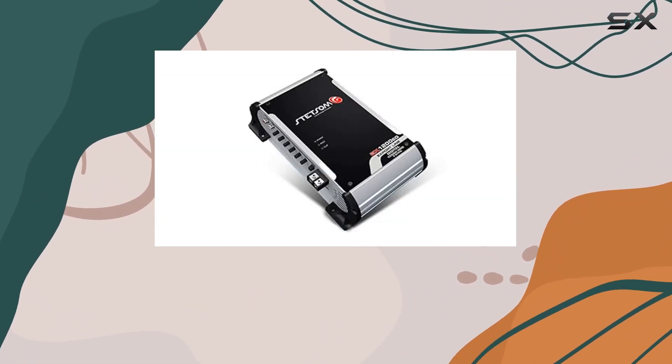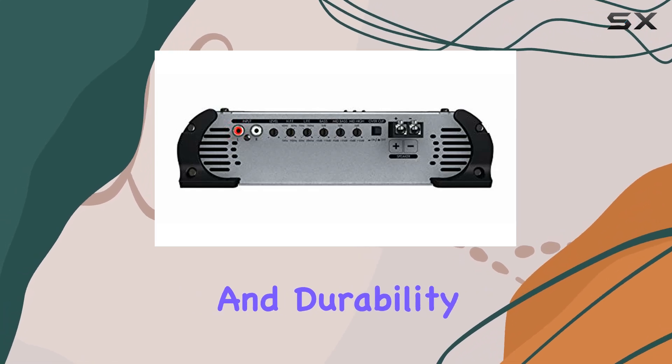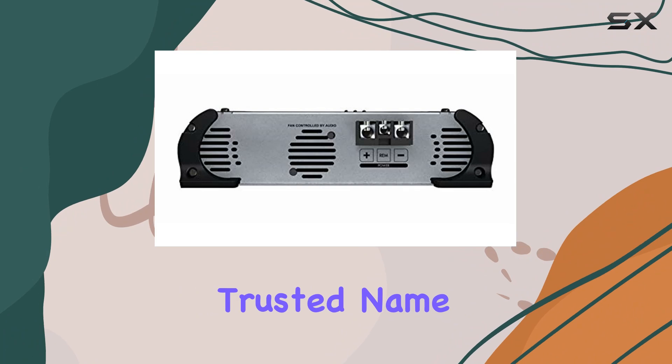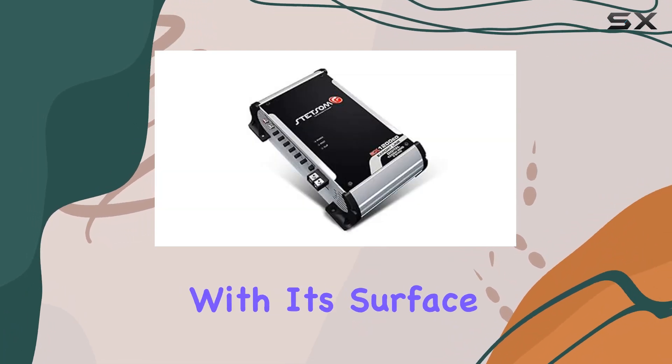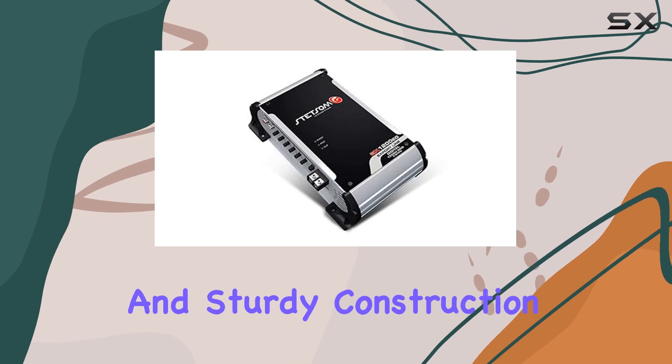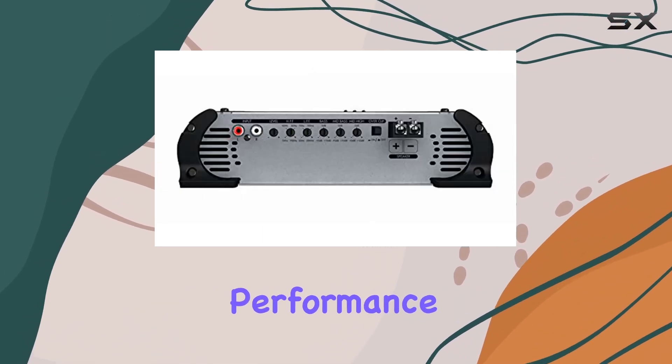But what truly sets the Stetsam EX-1200 EQ apart is its reliability and durability. Manufactured by Stetsam, a trusted name in the car audio industry, this amplifier is built to last. With its surface mount design and sturdy construction, it can withstand the rigors of daily use and deliver consistent performance for years to come.